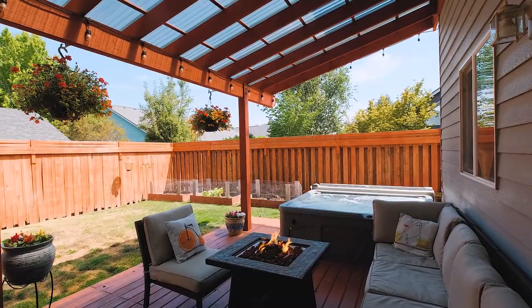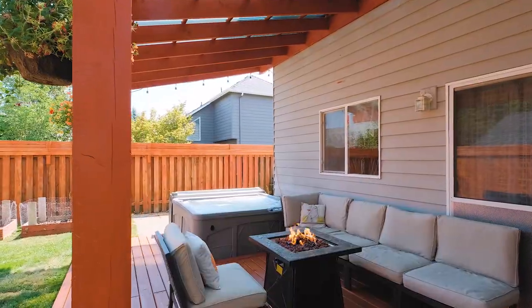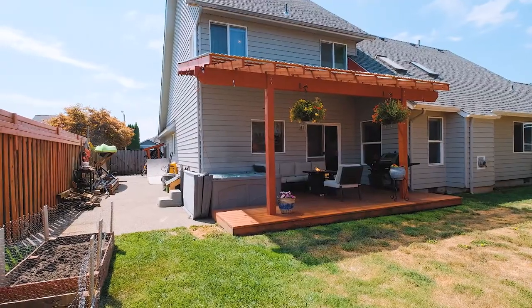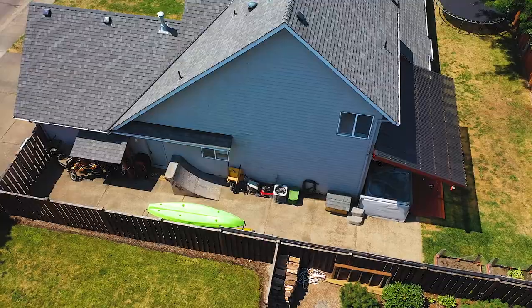Take advantage of the covered back patio for year round barbecues. More space for boat and RV parking. Convenient RV clean out included.